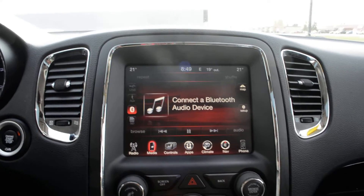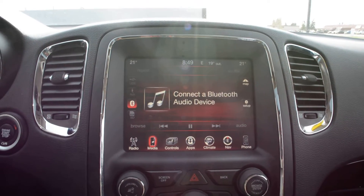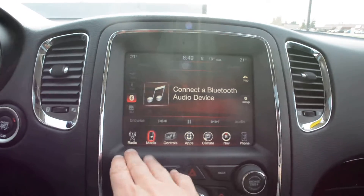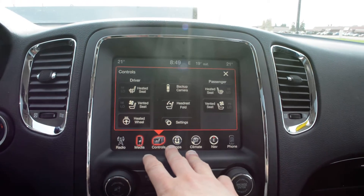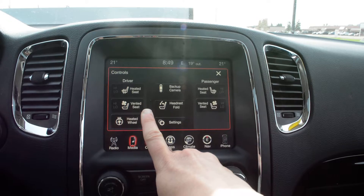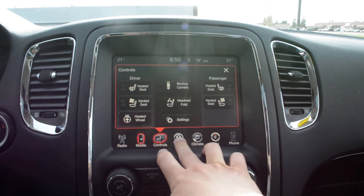Up front you do have your touchscreen display — a very user-friendly interface with a lot of great features packed in. You have access to all your audio and media controls. Climate control is also accessible through there, including heated front seats, vented seats, and a heated steering wheel.